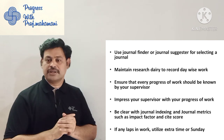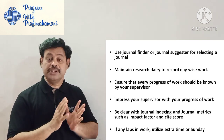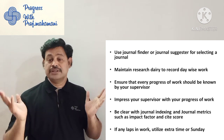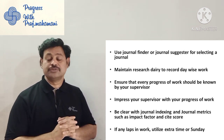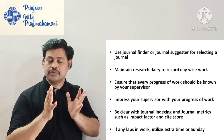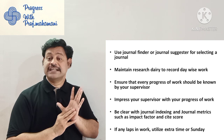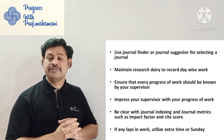Ensure that every progress of your work is known by your supervisor — whatever work you are doing must be known to your supervisor. Do not create any gap between your research work and your supervisor. Impress your supervisor with your progress — as far as you follow the PhD proposal, your research guide will be happy. That satisfaction is very important.